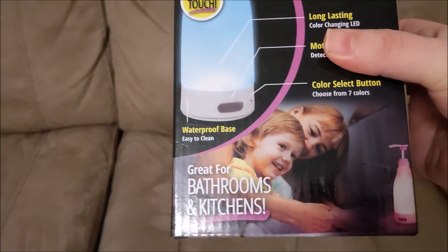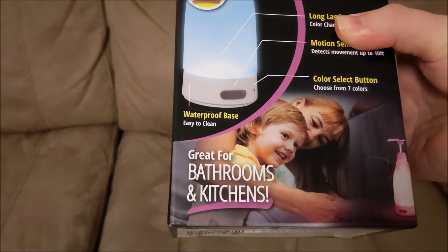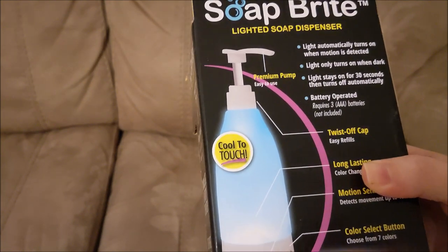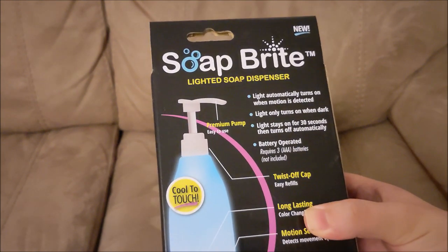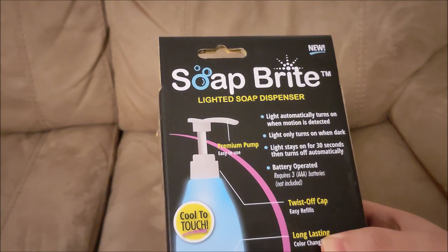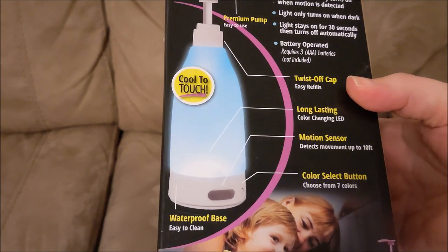Looking at the back, there are unnecessarily grinny happy people on the packaging — two of them — and they're not even using it. 'Great for bathrooms or kitchens!' Well, why not the toilet too? 'Cool to touch!' Three triple-A batteries not included. Light automatically turns on when motion is detected, only when dark, and stays on for 30 seconds. Battery operated, twist-off cap, long-lasting color-changing LED.